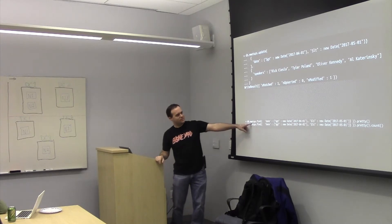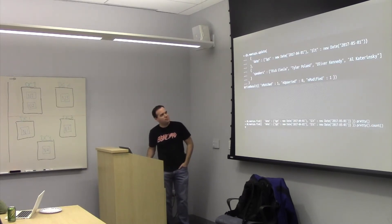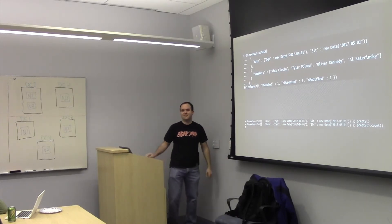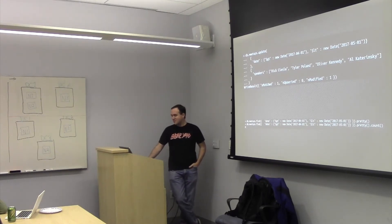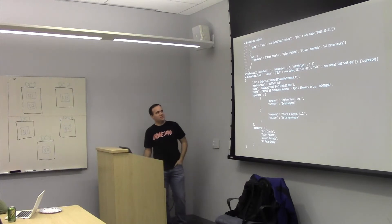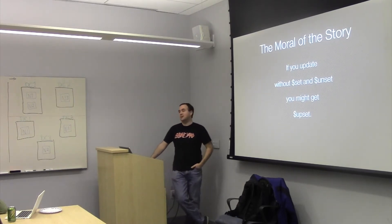Now we do a search and it doesn't come back with anything. The problem is what happened there is we told Mongo to replace what is in that document with this, and Mongo is like, sure, I'm good with that. So what you actually have to do is you have to tell it 'set speakers' and actually set the speakers, and then it will update as appropriate. The moral of the story: if you update without $set and $unset, you might get upset.